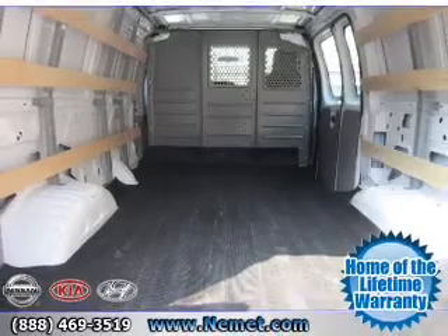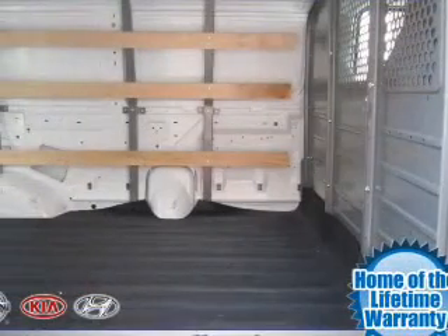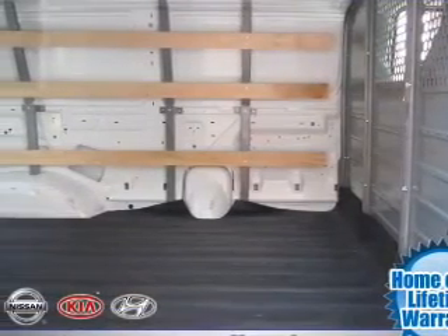An AM FM stereo, power steering, an adjustable tilt steering wheel, air conditioning. Call today to schedule a test drive.